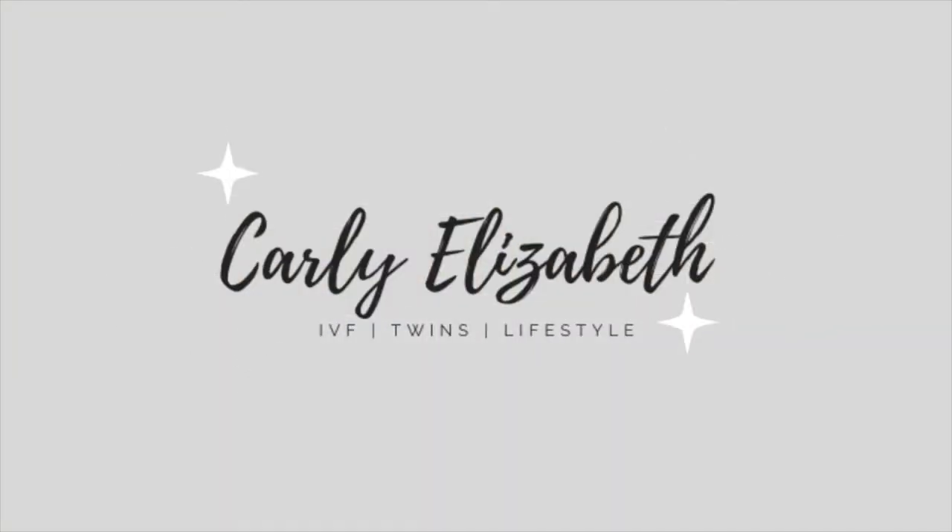Hey everybody, it's Carly. Welcome back to my channel. Again, I apologize for being gone for so long, but I am back. I thought I would do another one of my What's In My Kids Easter Basket videos. I did this last year and it turned out really cute — it's really cute memories for me. With Easter two weeks away, you guys might need some good ideas for what to put in your Easter baskets, so I will get into it.